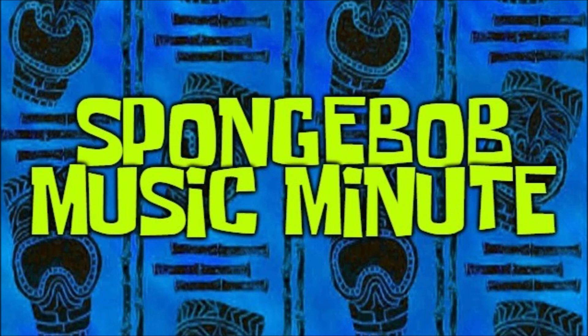Well, that's all the time we have for today. Be sure to like and subscribe, and check us out on the web at spongebobmusicminute.wordpress.com. Until next time, thanks for listening to Spongebob Music Minute.